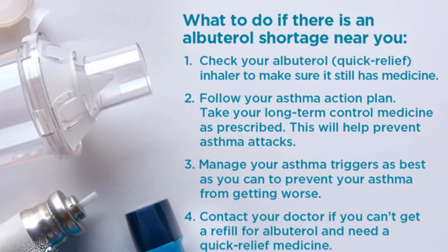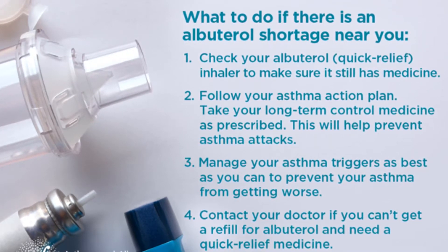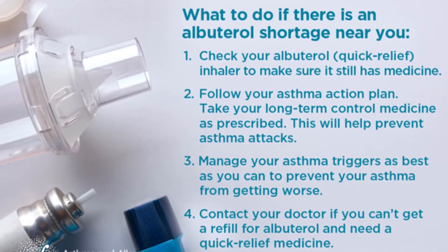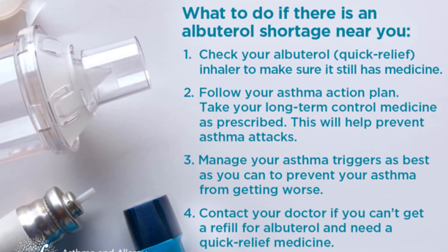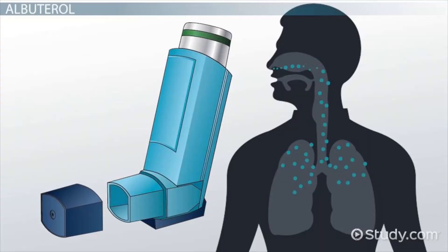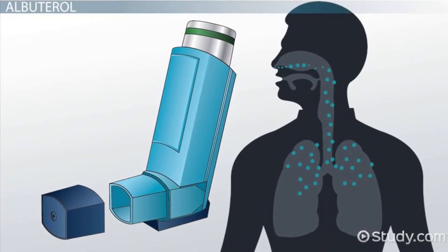Take the missed dose as soon as you remember. Skip the missed dose if it is almost time for your next scheduled dose. Do not use extra medicine to make up the missed dose. Get emergency medical help if you have signs of an allergic reaction to albuterol: hives, difficult breathing, or swelling.